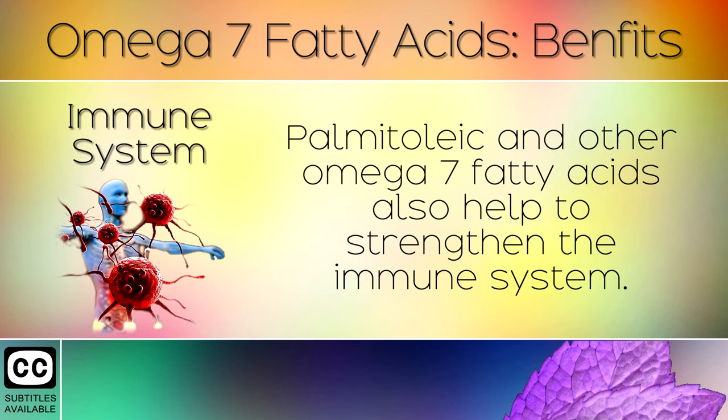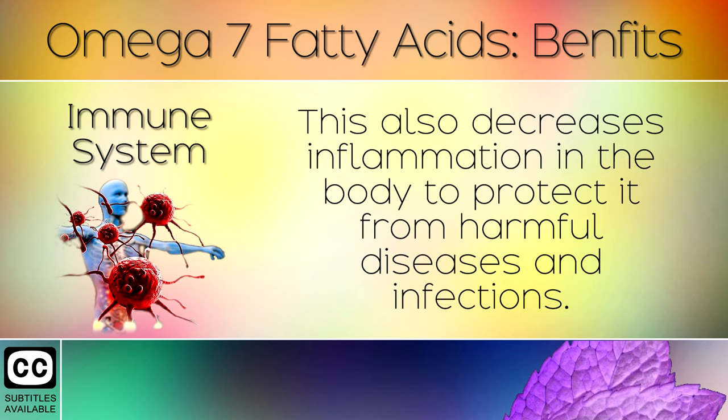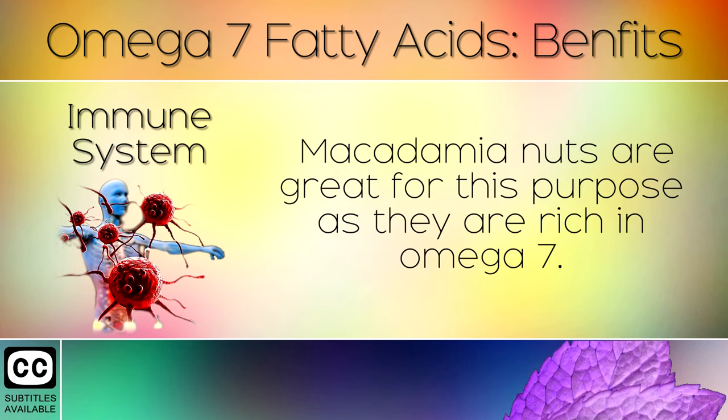Immune System: Palmitoleic Acid and other omega 7 fatty acids also help to strengthen the immune system. This also decreases inflammation in the body to protect it from harmful diseases and infections. Macadamia nuts are great for this purpose as they are rich in omega 7.